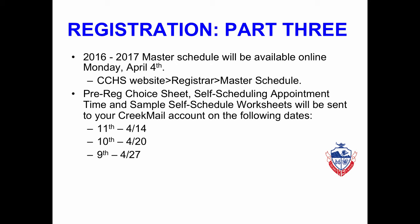Part 3 of Registration begins with the master schedule that will be available on Monday, April 4th. To access this, you will go to the Cherry Creek High School website, click on the Registrar link on the left-hand side, and then click on Master Schedule. You will also receive in April an email in your Creek Mail account that will include your Pre-Reg Choice Sheet, your Self-Scheduling Appointment Time, and a Sample Self-Schedule Worksheet. Juniors will receive this on April 14th, sophomores on April 20th, and freshmen on April 27th.